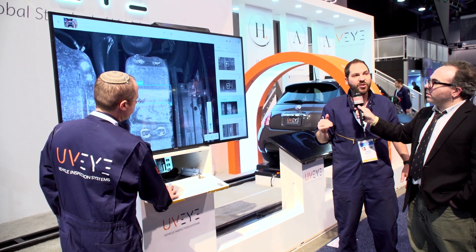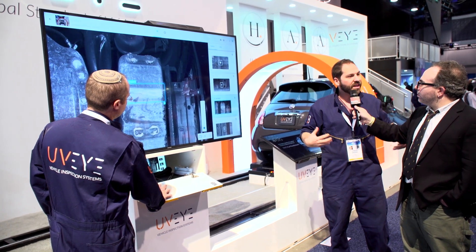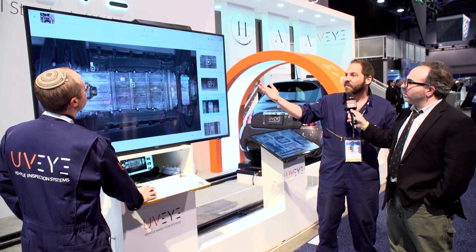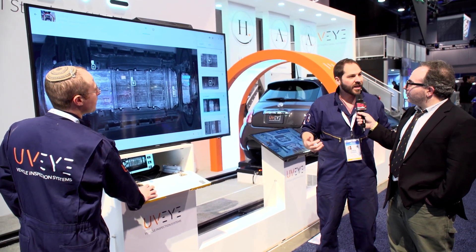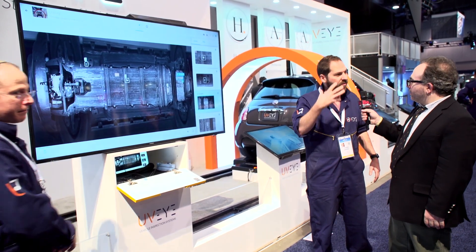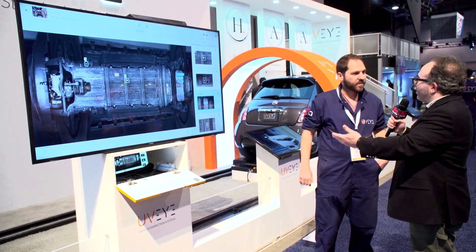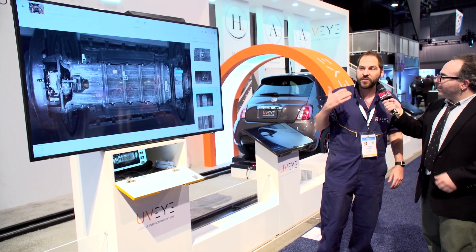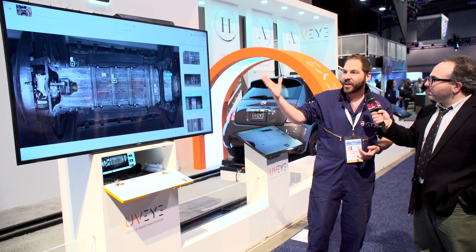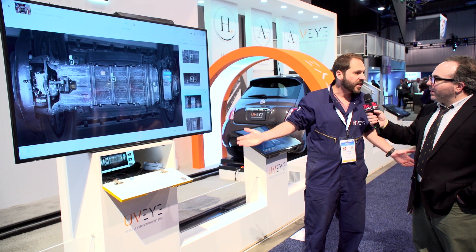Whether it's a mechanical issue, a threat, or a modification that shouldn't be there, we can detect, expose, and show it. It's all in the cloud, all analyzed. It's a great service for any kind of shop or facility, but also for customers who want an objective, trustworthy view — customers can see what's going on, not just take the shop's word for it. They get the visual. When you buy a car, you can see the objective history of the frame, any real issues, corrosion, anything like that. Once you see it with your eye, you can trust it.